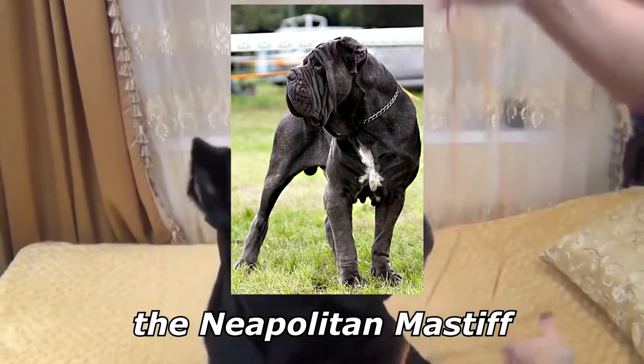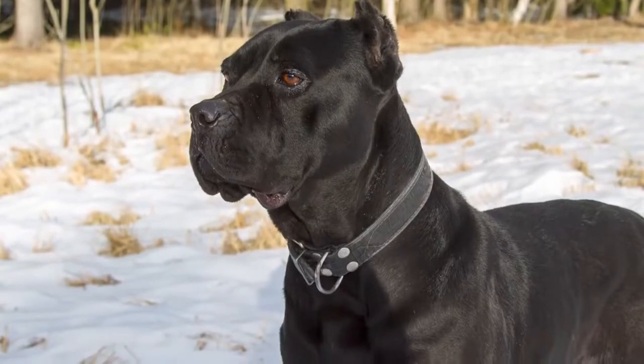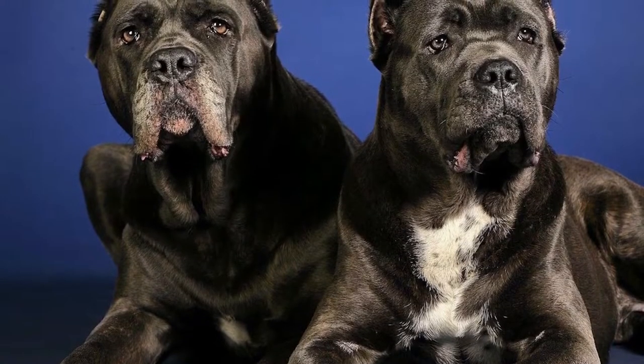The Cane Corso is a large dog of molossoid type, and is closely related to the Neapolitan Mastiff. It is well muscled and less bulky than most other Mastiff breeds.